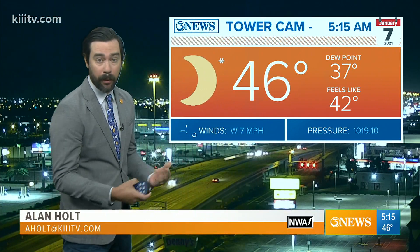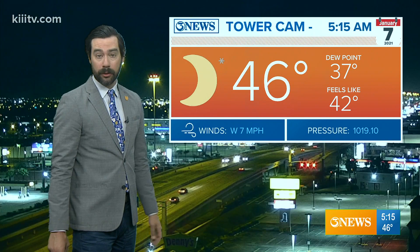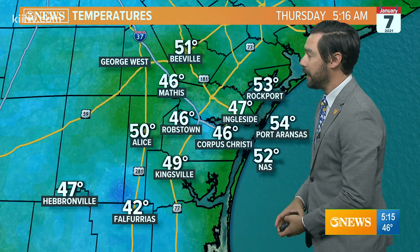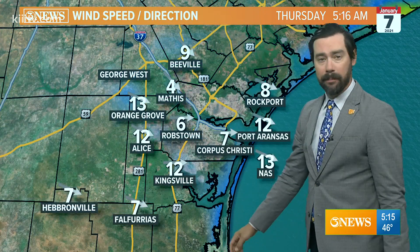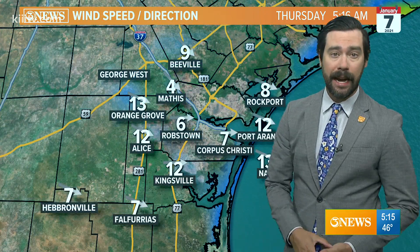No dress, not today. A jacket is a good idea heading out the door this morning. The front that came through around sunset yesterday is doing its work — 46 degrees right now, the dew points lowering. We've got dry, crisp air in place and West winds right now at 7 mph. It is cold, so you'll want the jacket.